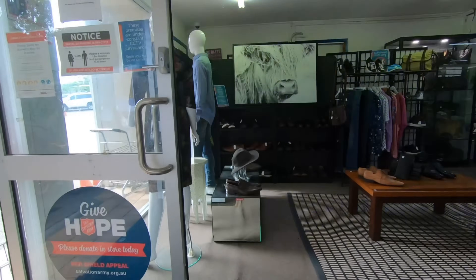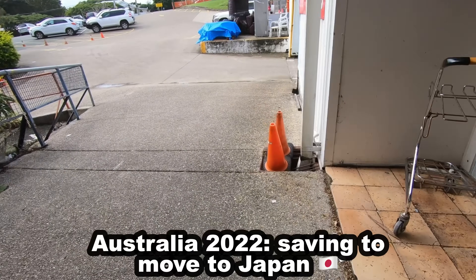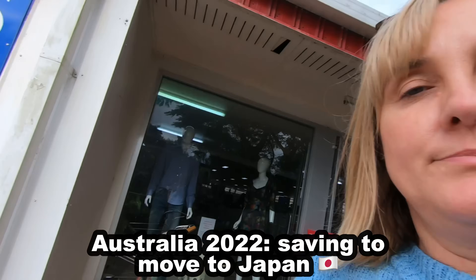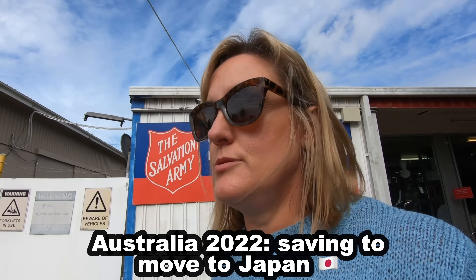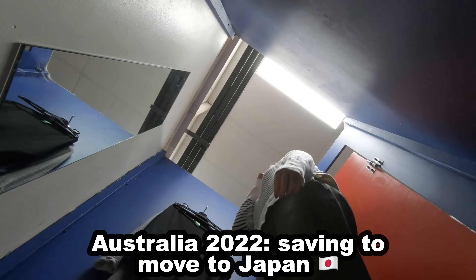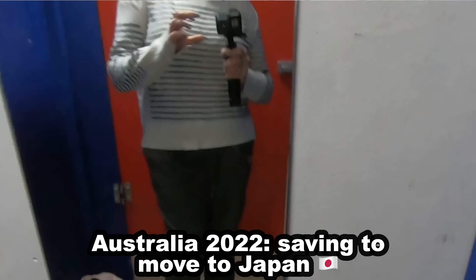With the cost of living soaring, finding ways to save money is harder than ever before. This was the case for me when I was trying to save up enough money to make my big move to live in Japan. I was going to do everything in my power to make Japan possible, and thrifting was one of the ways I was able to do this.